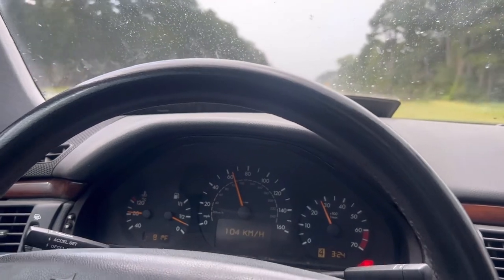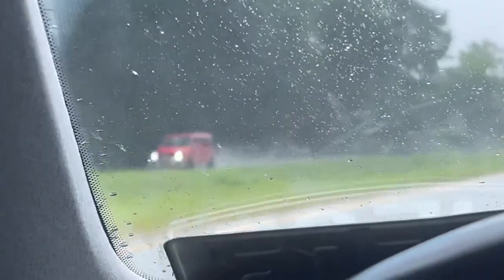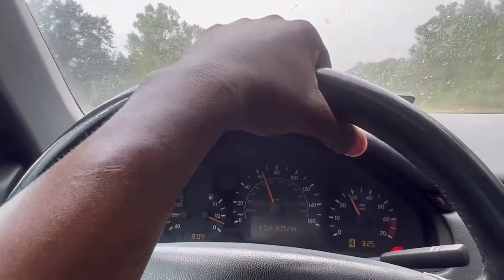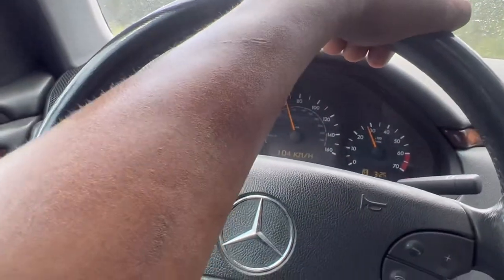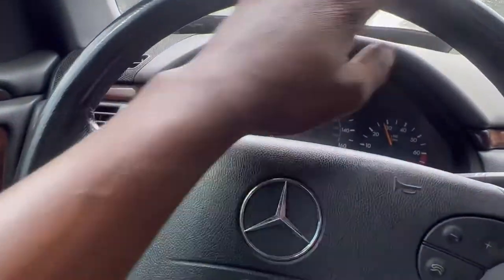Look at that AMG right here — I'm going to get one one day. I love Mercedes, man. Anyway, peace out guys. It's a lovely rainy, foggy day. I love driving in this weather.